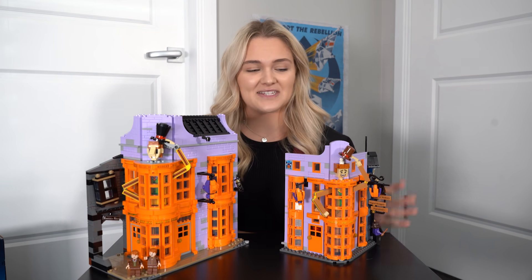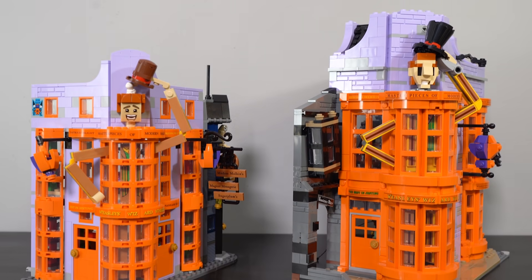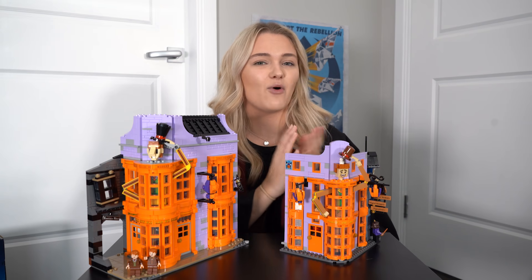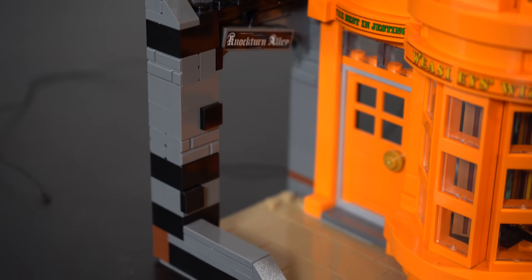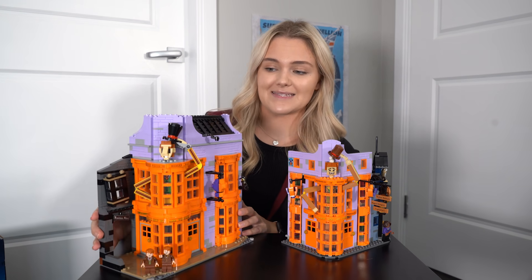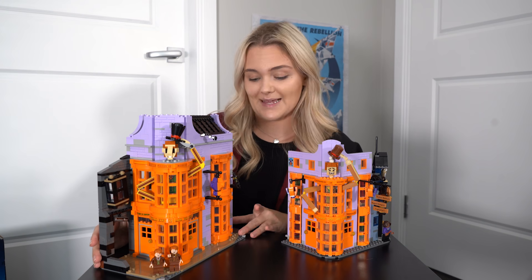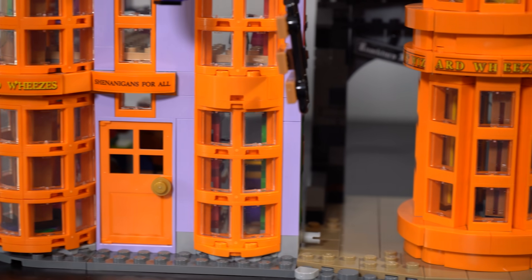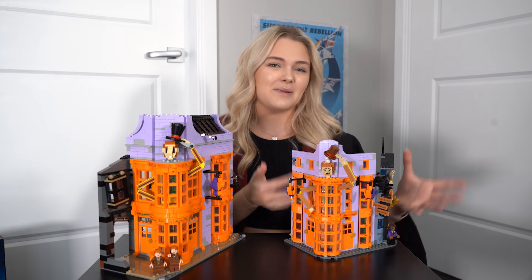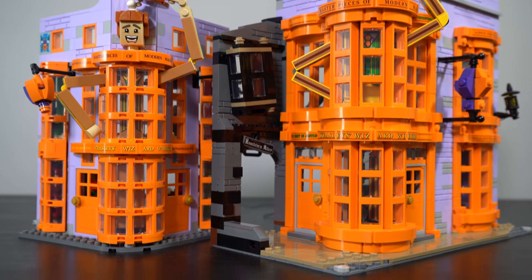The first biggest difference is the size. The Diagon Alley model is significantly taller and more closely resembles a typical LEGO modular building, whereas the newer one is more of a standard LEGO playset. Another big difference is that instead of having a second building, it has the Nocturne Alley archway sitting off the side. The original Diagon Alley building definitely caters more towards adult collectors — it is far more of a display piece, and the robustness of the building really shows that. I also love how it incorporated base plates with a cobblestone street front, which you do not get with the playset. There is very minimal space on the front of the playset for minifigures to stand on, whereas the original had space and stud connections for minifigures to stand out the front.